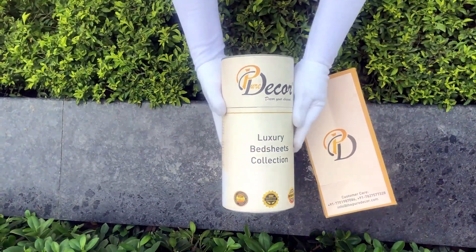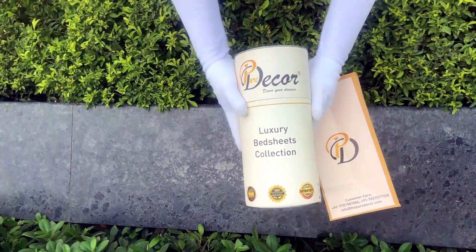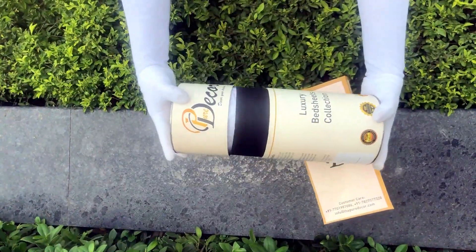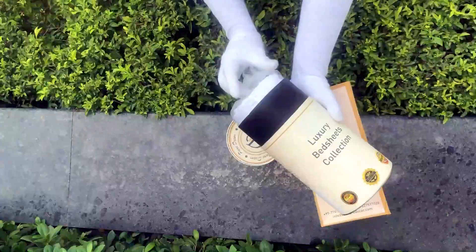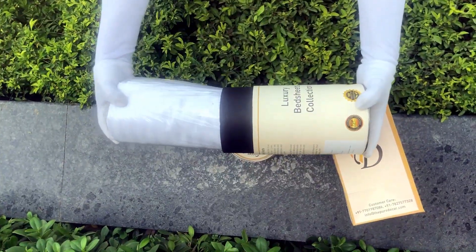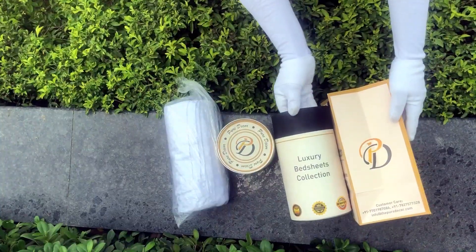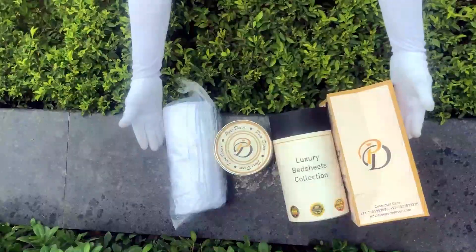You will also get a paper bag along with this box, specially curated for this unique cylindrical packaging, to make it a perfect gifting choice. As it is rightly said, a product is known by the design of its packaging. Here at Pure Decor, we understand the importance of packaging, thereby serving you a perfect product with a perfect packaging.